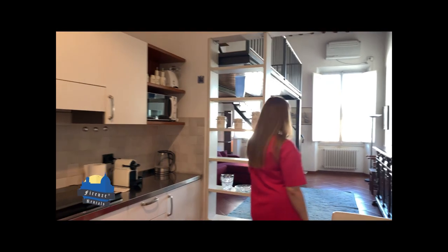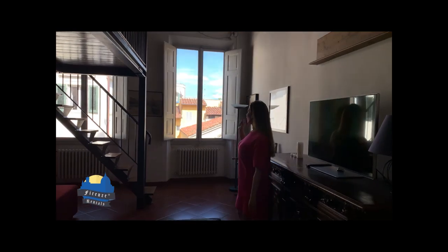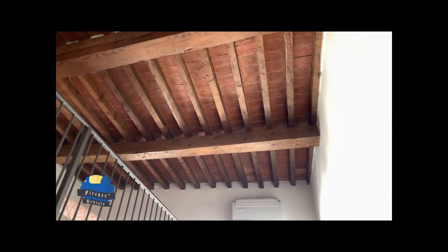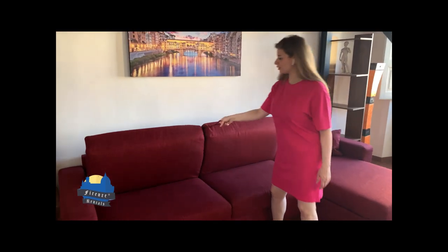We are stepping into the living room — it's very spacious and bright. As you can see, there are two large high windows and very high ceilings. The sofa is very comfortable and can be converted into a bed.